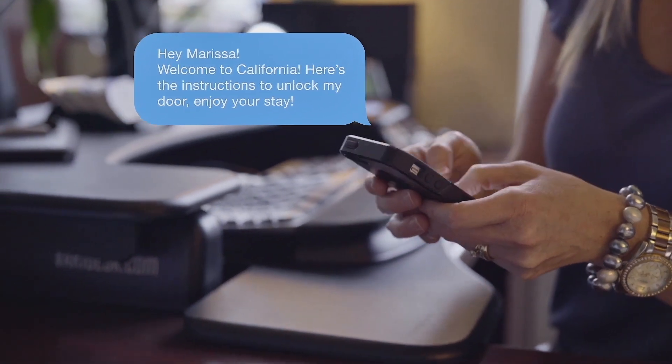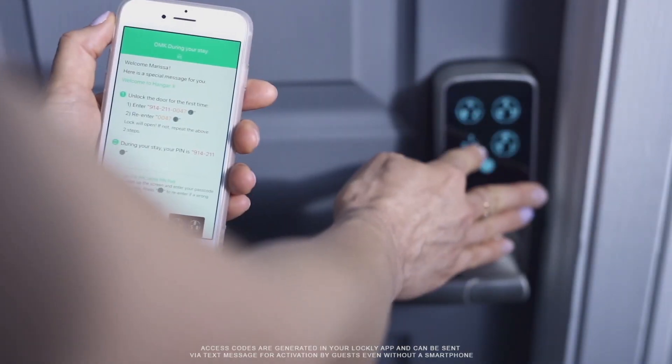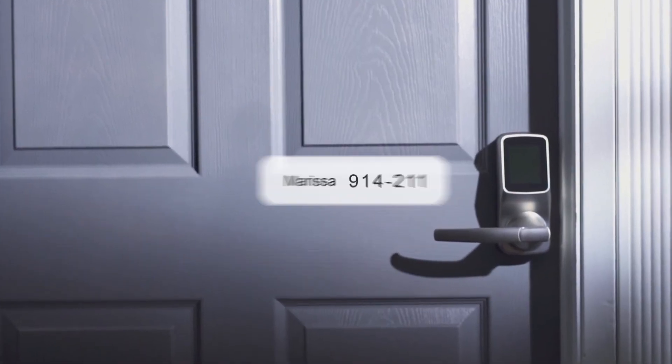Best of all, with Lockley's patent-pending offline access code, Lockley is the only smart lock in the world that does not need to connect to the internet to receive access requests, and allows guests to unlock with their unique access code.